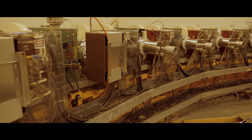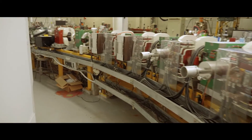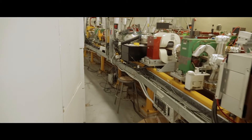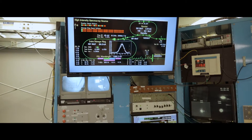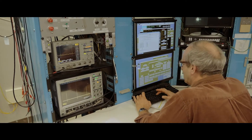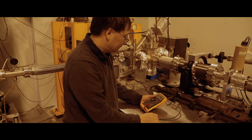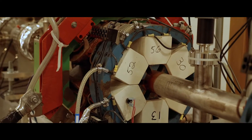The High-Intensity Gamma-Ray Source, or HIGS, produces gamma rays by a process called Compton scattering. What makes HIGS unique compared to other Compton gamma-ray sources is that the scattering process occurs inside the optical cavity of a free electron laser that is based on a storage ring. The collision between the electron and the UV photon produces a high-energy photon that we generically refer to as the gamma ray, though it does not come from the nucleus. We refer to it as a gamma ray primarily because it has the energy range appropriate for probing nuclear astrophysics.